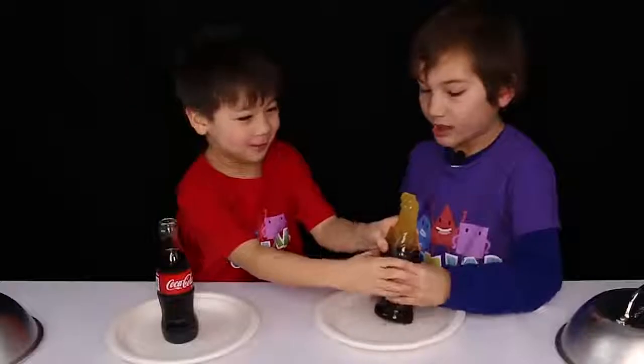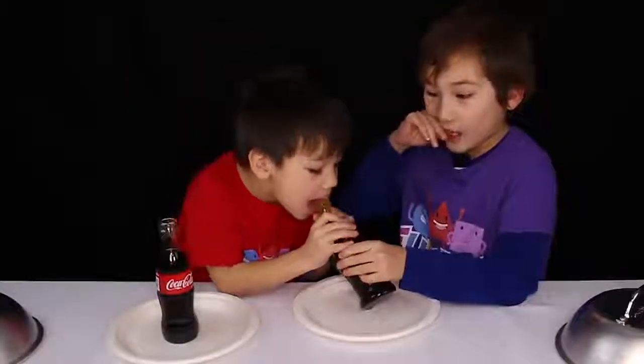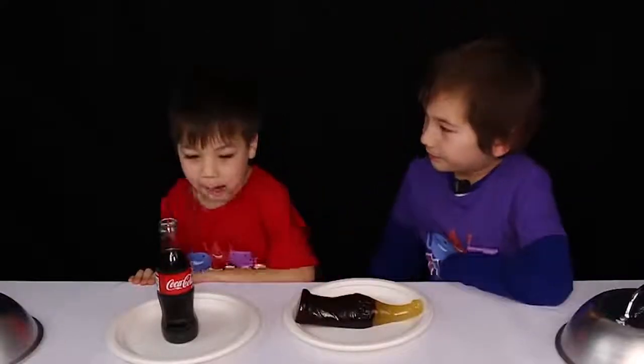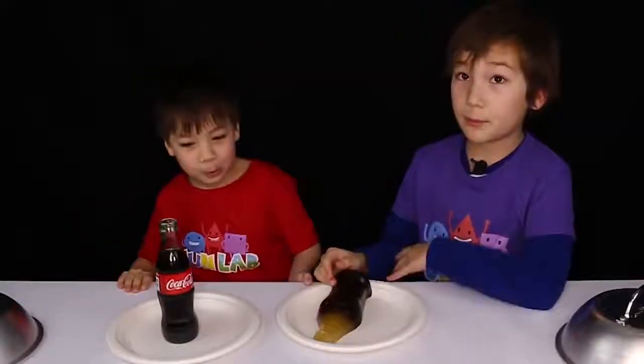You want to try it? Sure. The bottom is really hard. Mmm. What does it taste like to you? I don't know. Moving on to number 4.